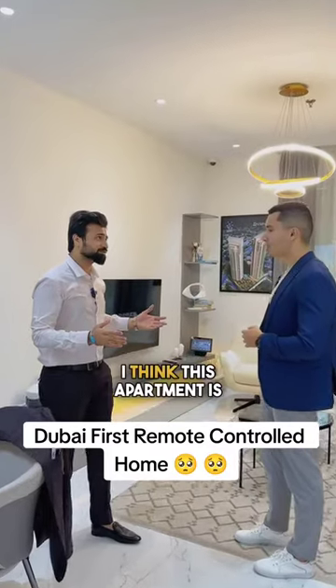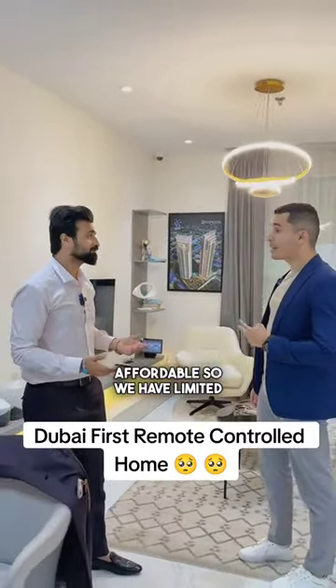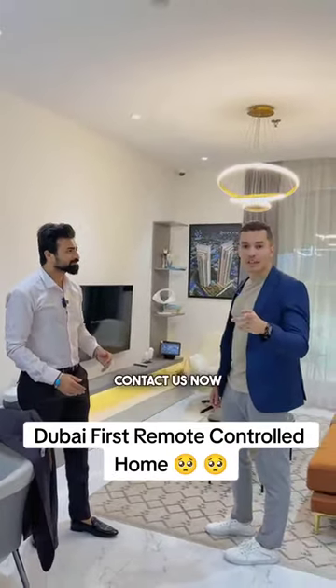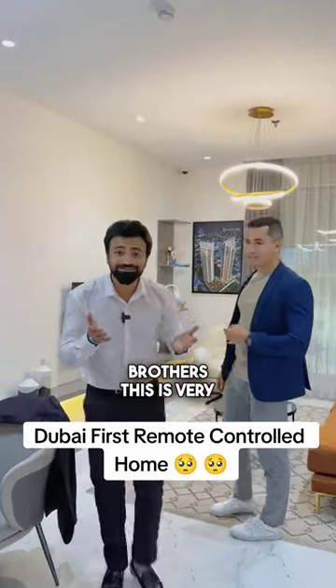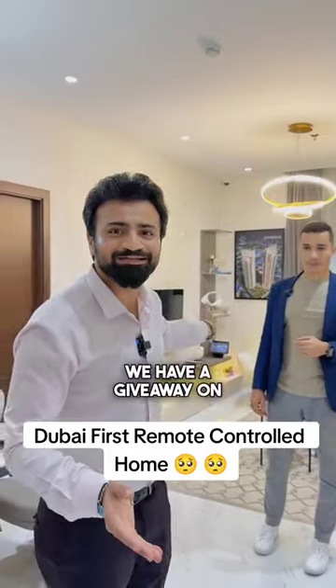I think this apartment is so luxurious — very expensive, right? No, it's affordable. We have limited stock for two-bedroom and three-bedroom, and the starting price is 1.6 million. For more information, contact us now. It won't come with Alexa elsewhere, so get this now.